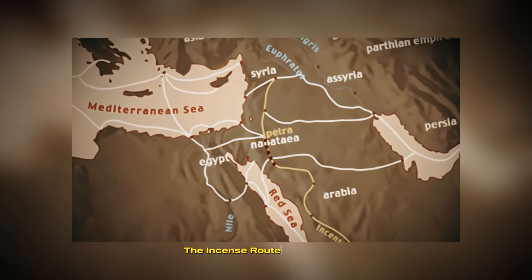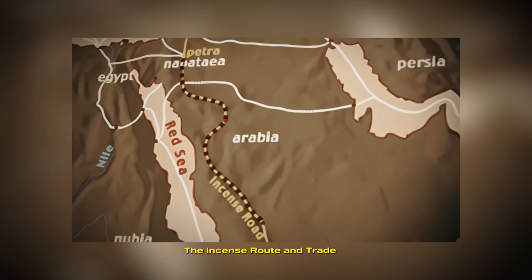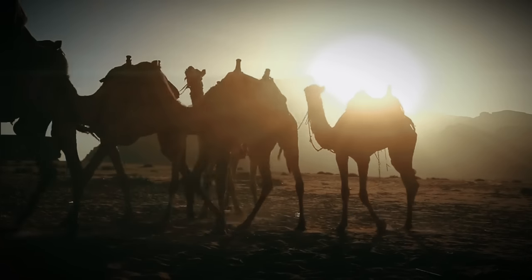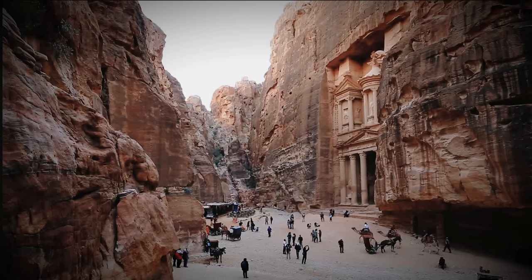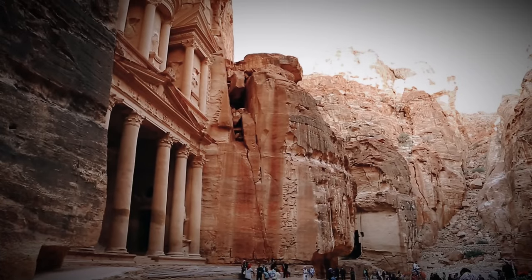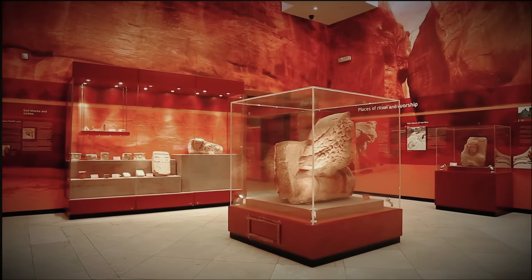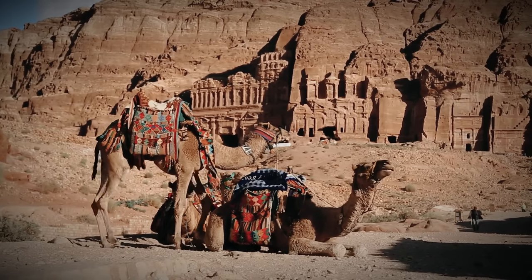The Incense Route and Trade. The Nabataeans were more than just skilled architects and artisans — they were also astute merchants who controlled the lucrative incense route, an extensive network of trade routes stretching from Arabia to the Mediterranean. This route played a pivotal role in their economic prosperity. They capitalized on the trade of precious spices, including frankincense and myrrh, which were highly sought after throughout the ancient world. This control over the spice trade brought immense wealth and influence, enabling them to build and expand their empire. Archaeological excavations along the incense route have uncovered a treasure trove of artifacts, providing insights into their commercial activities and highlighting the cultural exchanges that occurred as merchants from different regions converged along these ancient paths.